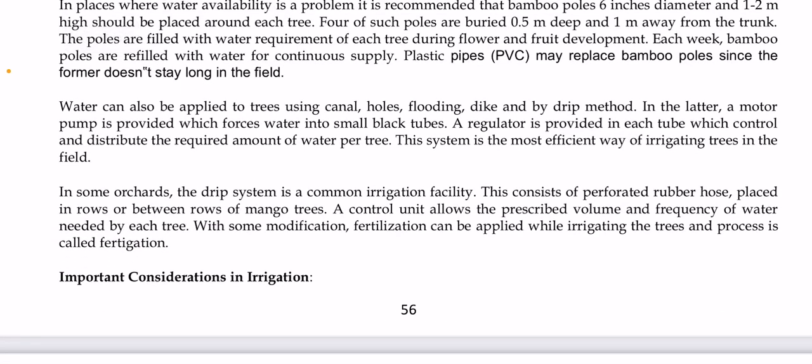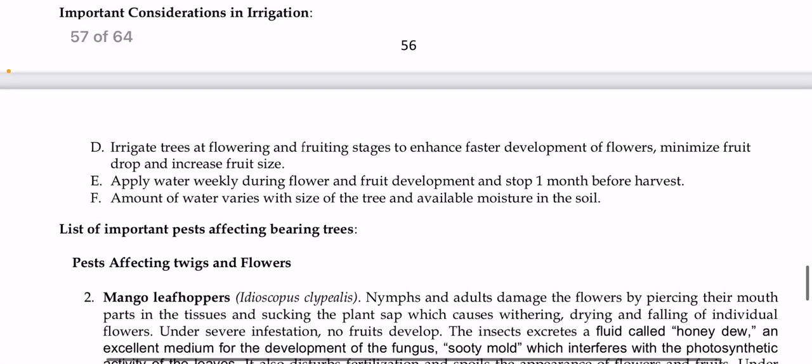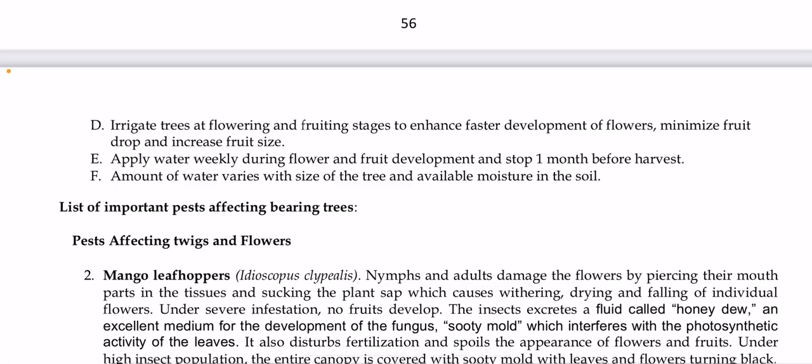Water can be supplied using canals, holes, flooding, dike, and drip methods. A motor pump forces water into small black tubes with a regulator in each tube to control and distribute the required amount of water per tree. Drip irrigation is a common and efficient irrigation facility, consisting of perforated rubber hose placed in or between rows of mango trees with a control unit that allows prescribed volume and frequency of water per tree. Fertilization can also be applied during irrigation in a process called fertigation. Key considerations include irrigating trees during flowering and fruiting stages, applying water weekly during flower and fruit development, and stopping one month before harvest.